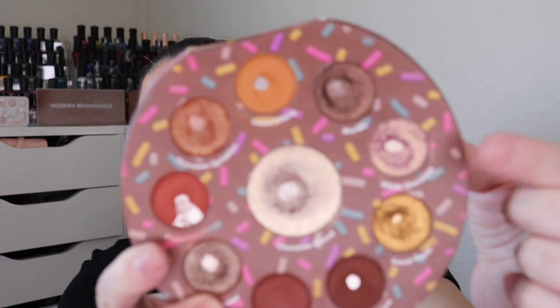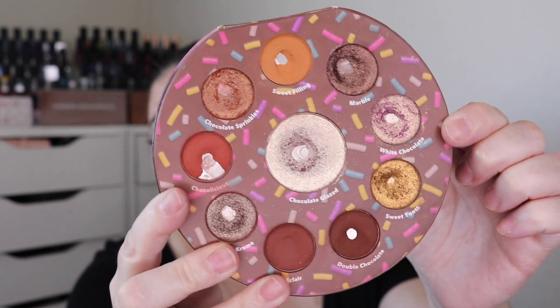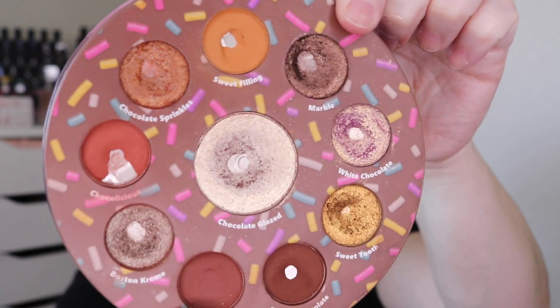As for goals, I want to reach for White Chocolate five times — try some different color combinations and find something I love that will encourage me to use it more. I might also be able to hit side pan in Marble; anytime I do a neutral look I put it on the outer portion of my eyelid to darken it up. I'm really enjoying working on both of these palettes — they look so well loved, and I love the variety and color stories between them.